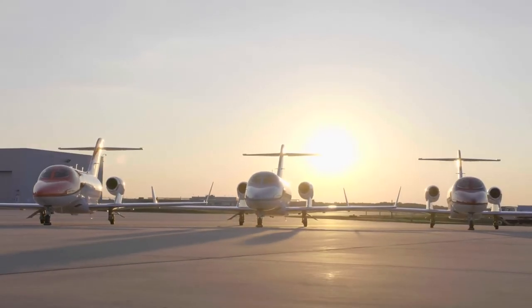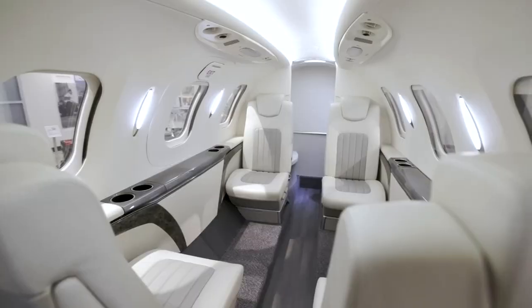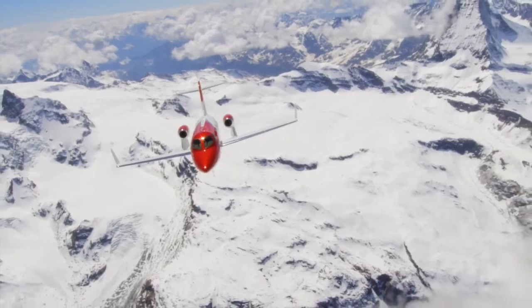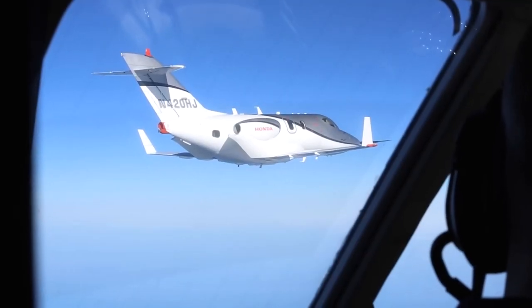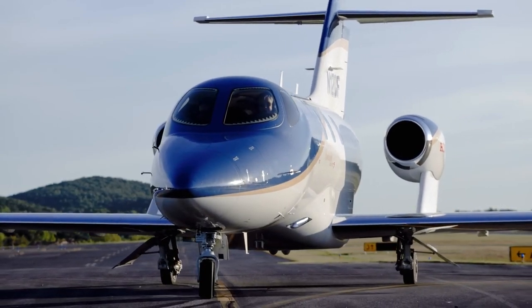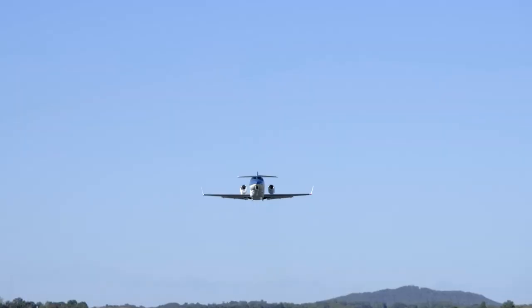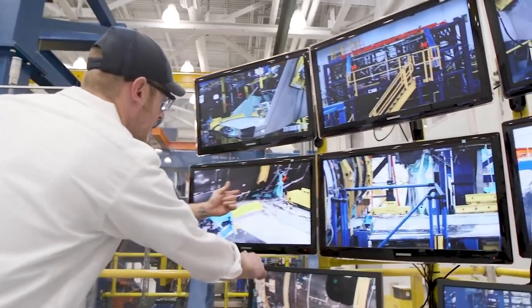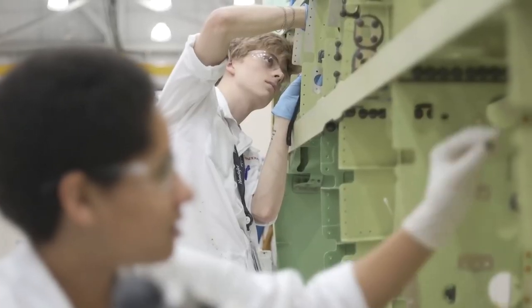Honda Aircraft's global network of authorized service centers ensures customers' needs are met with the utmost care and expertise. The Honda Jet, a masterpiece of engineering and design, is a testament to the passion and dedication of the Honda Aircraft team. From the drawing board to the skies, every step of its creation takes place right here on this sprawling campus in Greensboro, North Carolina.